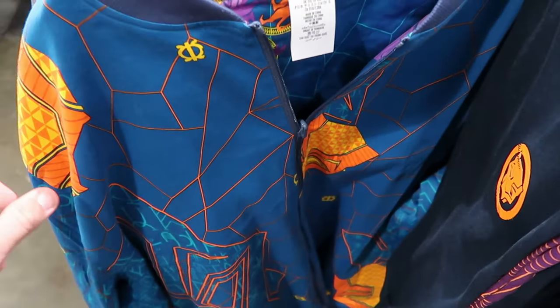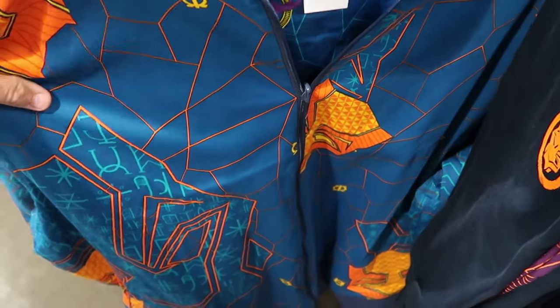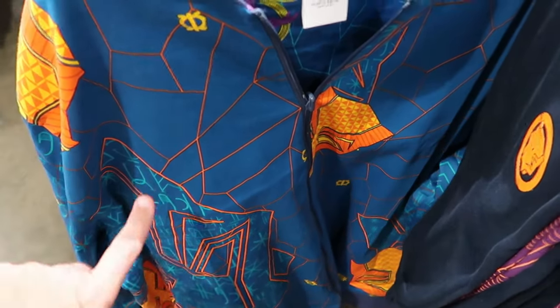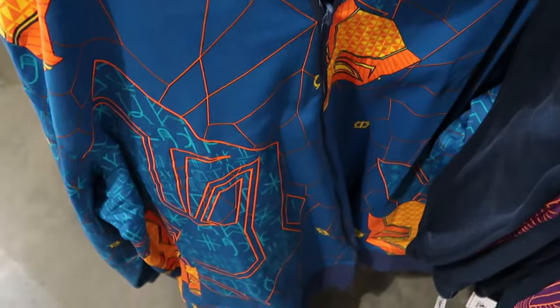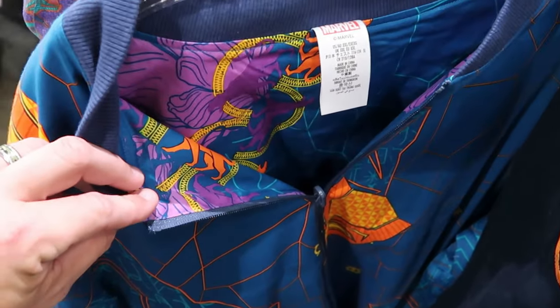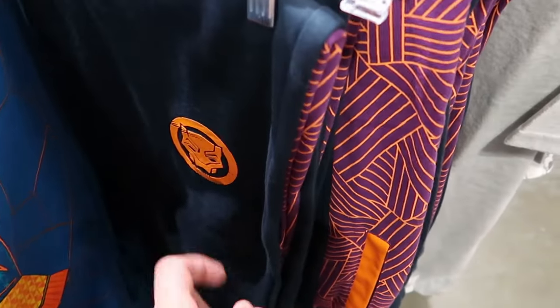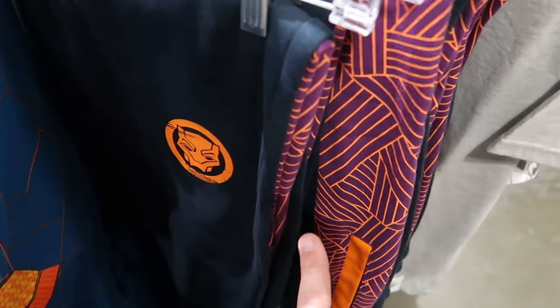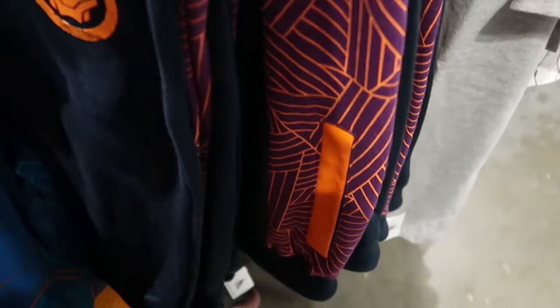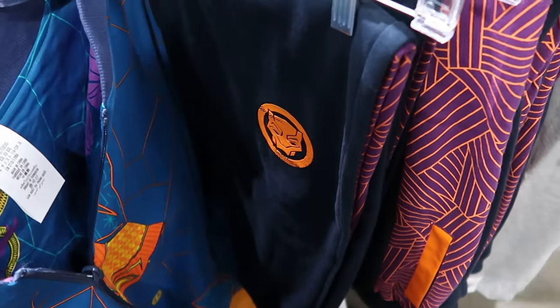In the Marvel and Black Panther section, they still have full zip jackets with the Black Panther mask in blue and orange with design on the inside, only $25 from $80. There are also Black Panther sweatpants featuring the mask in purples and oranges, $20 from $50.